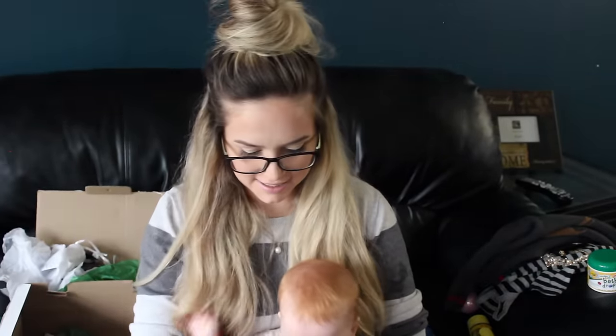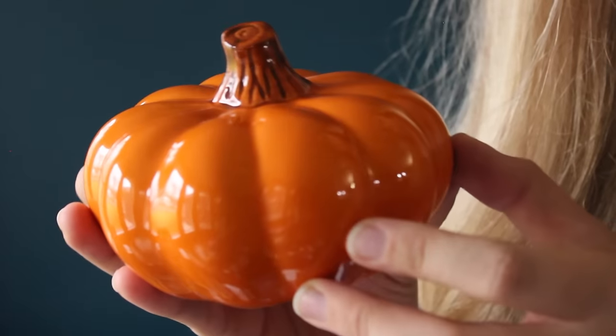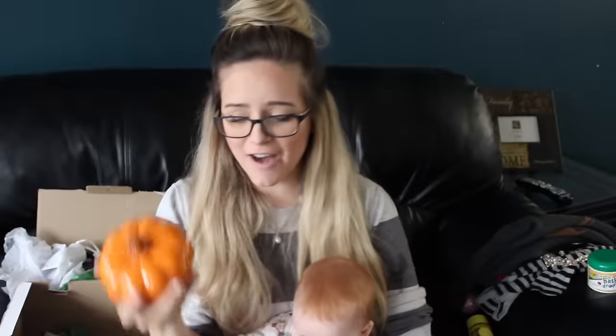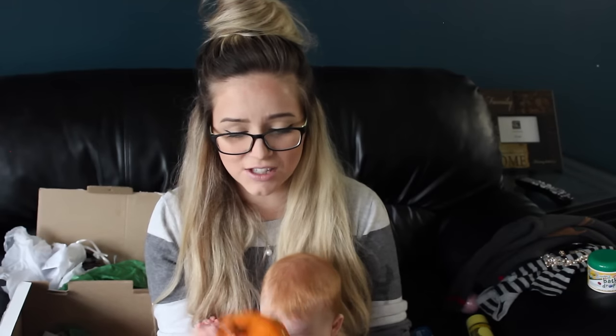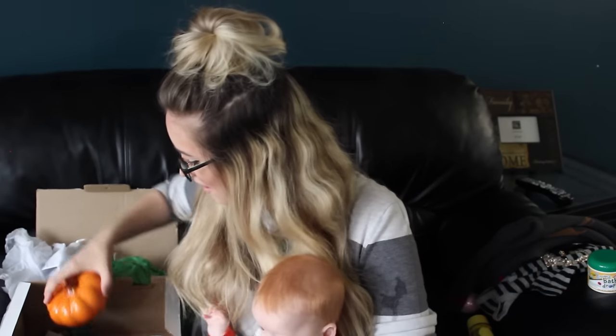I am so excited because you know I've got curly hair and it can be frizzy. How cute is this? I love this — I love fall decor. That is so cute. It's a pumpkin! That is awesome.